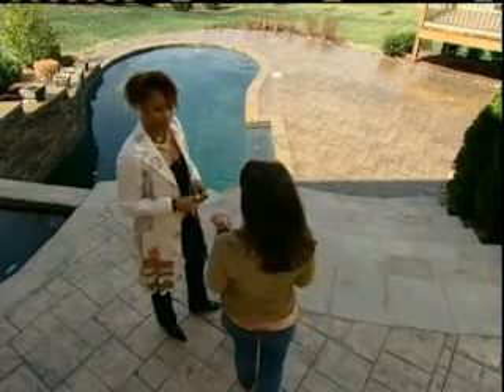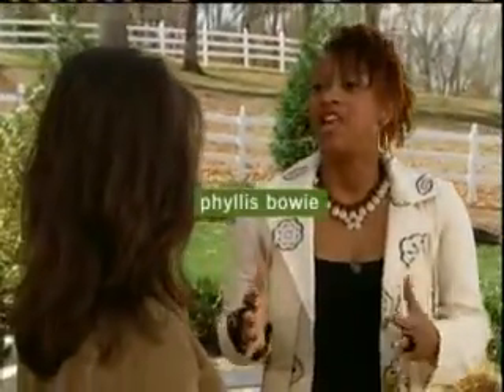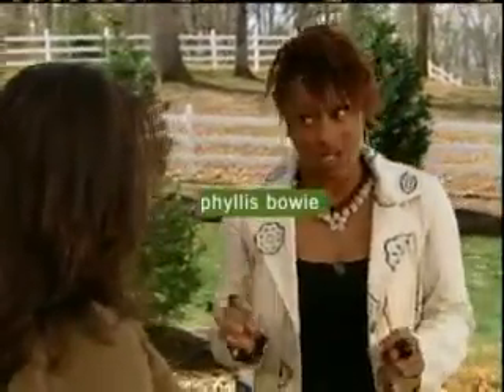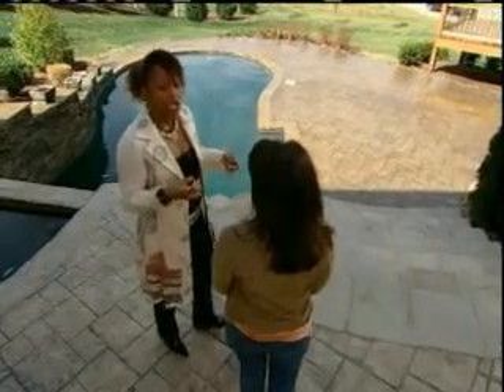Hi, Nan. Good to see you. I understand you have a very basic strategy for design, whether it's inside or outside. Yes, I've taken my philosophy and I've created five basic, personalized principles. And what are they? The first one — get ready for this one — I call it a clutter-free zone.